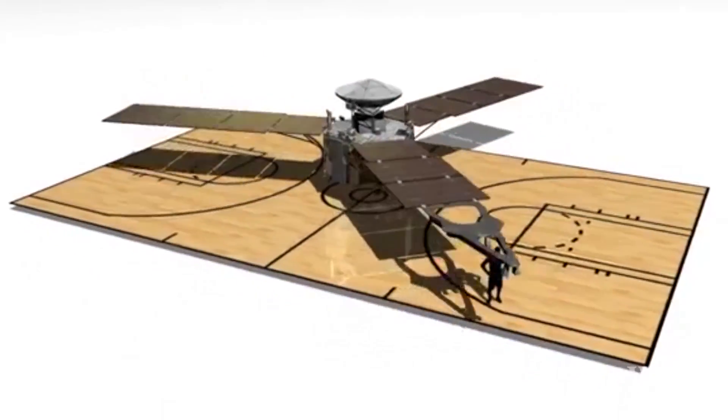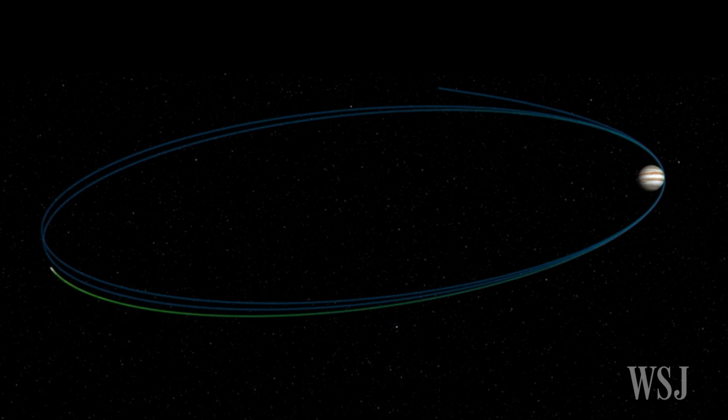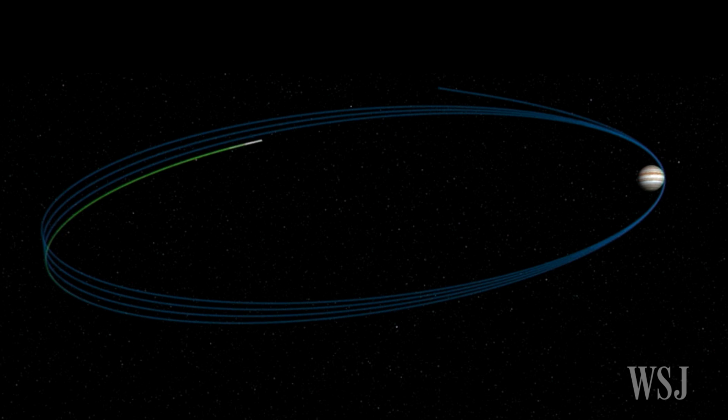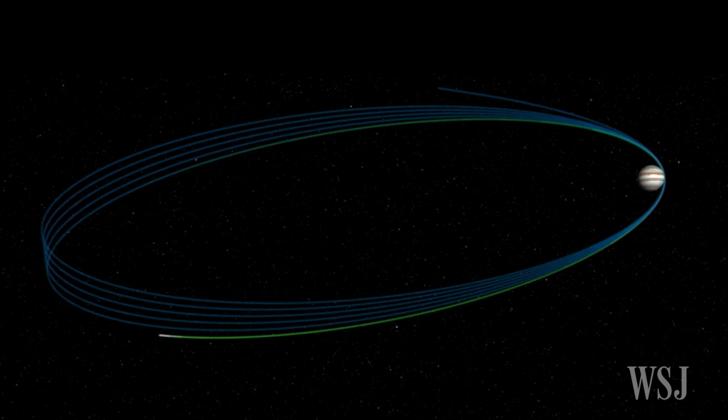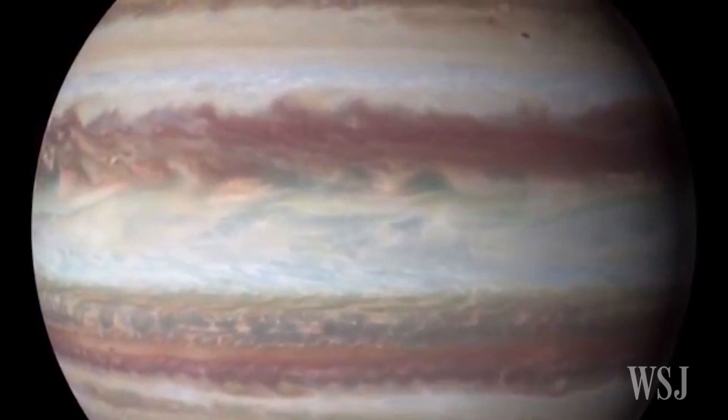Juno is about the size of a basketball court and runs on solar power. NASA plans to have the craft orbit Jupiter over the next 18 months, documenting the planet. After Juno completes its mission, NASA will direct it into the planet's atmosphere, destroying the unmanned craft.